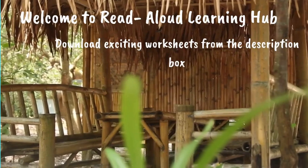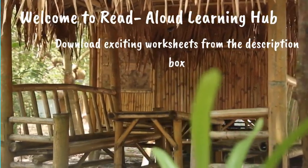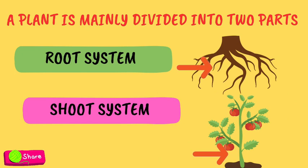Now, let's learn some other interesting things about plant stems. A plant is mainly divided into two parts, the root system and the shoot system.